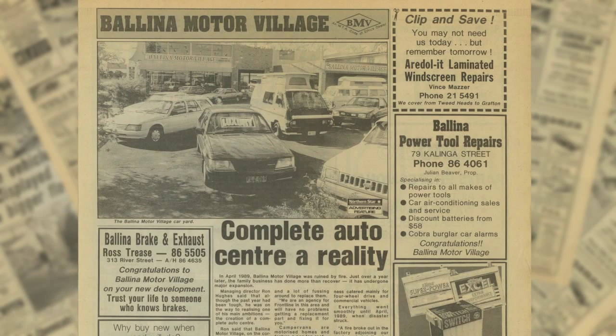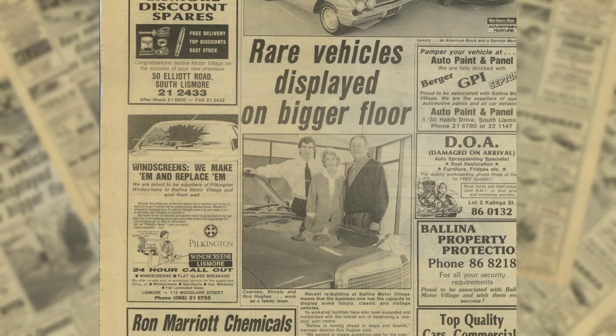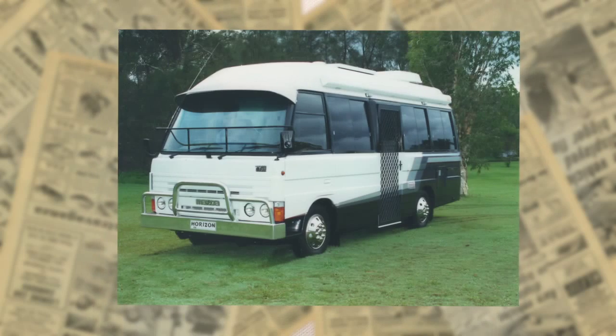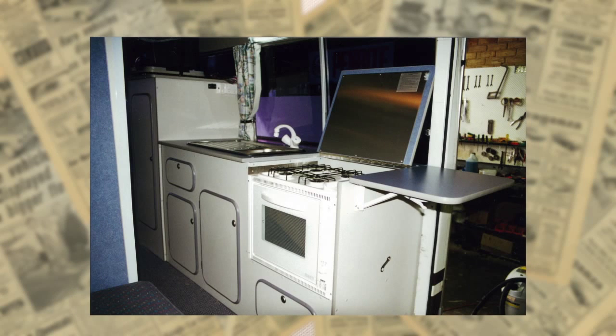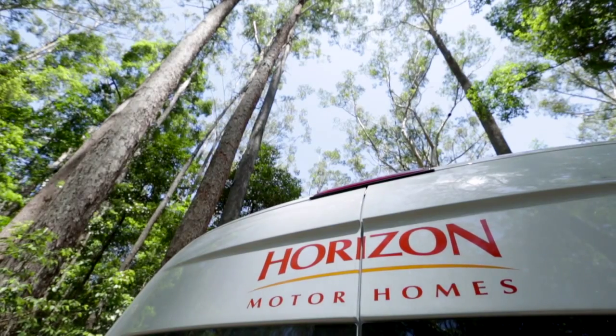I was in my early 20s working as a motor mechanic and I ended up buying a used car yard with my stepfather and mother. In that yard we traded a second hand campervan and it sold straight away, so we went on the hunt to find some more campervans. As we bought them and put them on the yard they were selling quickly, so we saw an opportunity there. We started fitting out some second hand buses as motor homes, putting them on the yard, selling those and they were selling well. So we saw the need for a brand, mentioned it to my wife and she came up with the name Horizon — so that was it. We designed a little logo just in Microsoft Publisher, came up with a font and slapped it on the van, and that was where Horizon began.